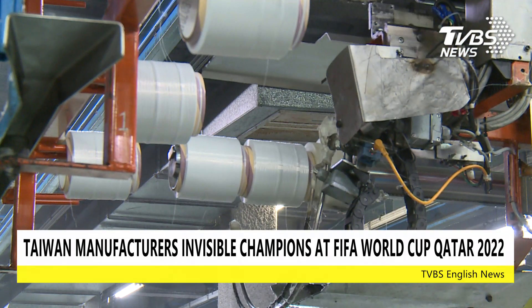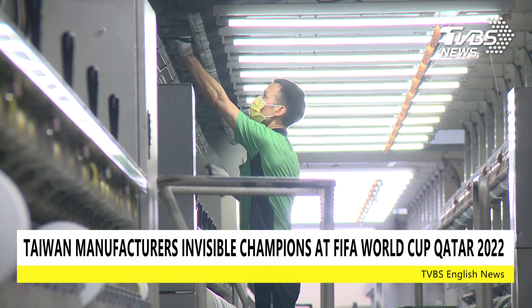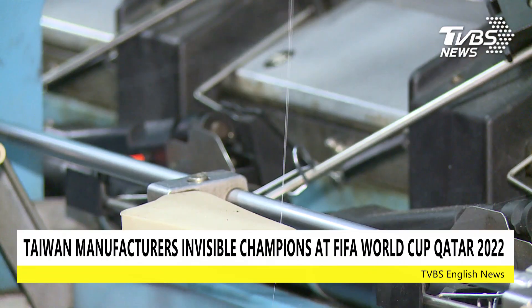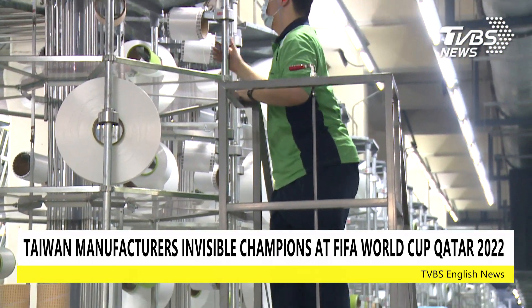At this Taiwanese textile factory in Pingchen, recycled plastic bottles are used to create environmentally friendly yarn. The yarn is visibly even thinner than human hair. At this factory alone, there are 1,200 metric tons of environmentally friendly yarn, 20% of which are used to make jerseys for the World Cup.